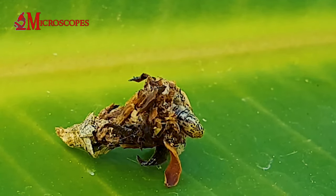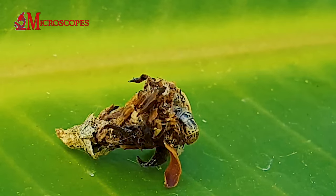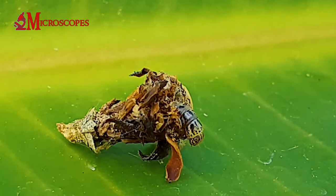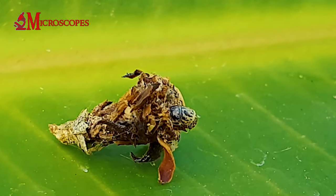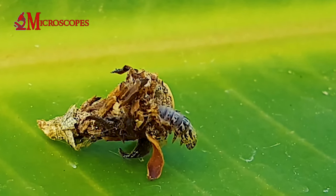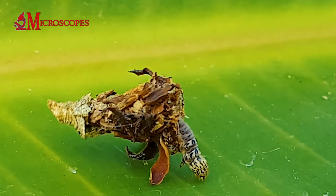Bagworms can sometimes become pests, especially in agricultural and horticultural settings, as they can cause damage to plants by feeding on leaves. Management strategies often involve physical removal of the bags or the use of targeted insecticides.